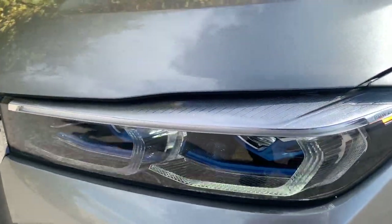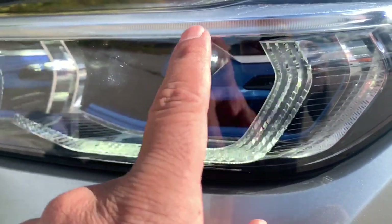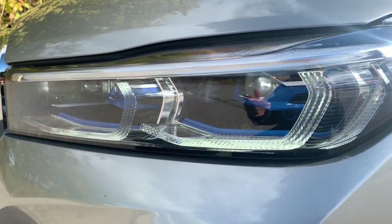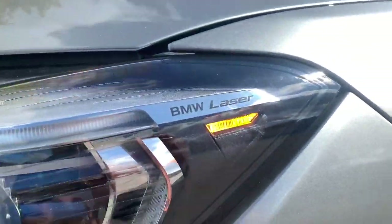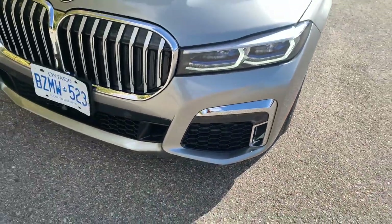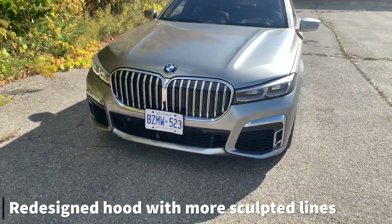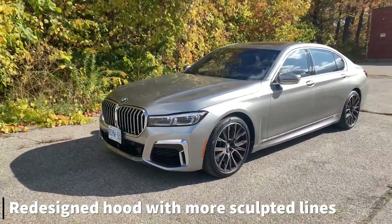LED lights come standard, but as a perk, BMW's laser lights are specced on this vehicle. They're much more prominently blue on this model than on some other BMWs, and I think it's a fantastic system — you see far further ahead with the lights compared to the LEDs. There's a little BMW laser sign, and nice little chrome trim around the bottom of the front end.